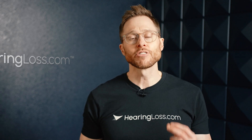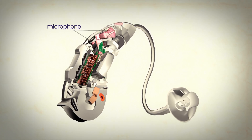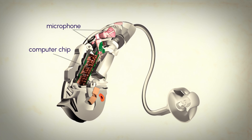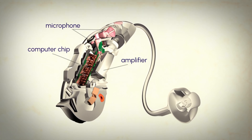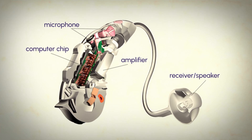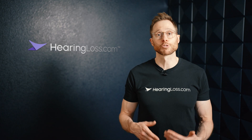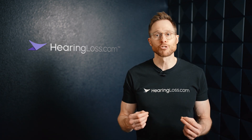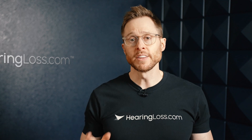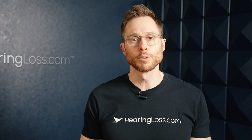When you look at a hearing aid, it has several clearly identifiable components. You have the microphones that pick up sound, a computer chip that processes that sound, an amplifier that amplifies the sound, a receiver — also known as a speaker — that transduces the amplified sound inside of a user's ear canal, and a power source in the form of a disposable or rechargeable battery that supplies energy for all of this to happen. All of these components have been refined and miniaturized over the course of decades to the point where they can fit inside a hearing aid no bigger than the tip of your pinky finger.